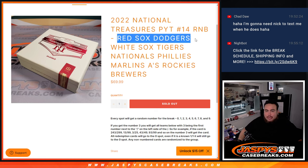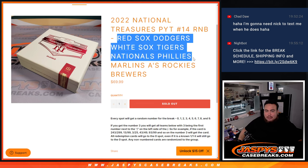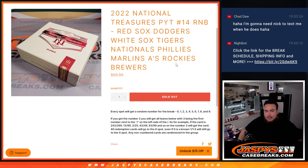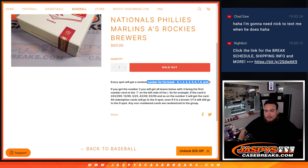For these 10 teams here guys: Red Sox, Dodgers, White Sox, Tigers, Nationals, Phillies, Marlins, A's, Rockies, and Brewers — get a piece of these teams via a serial number break, random number block style.